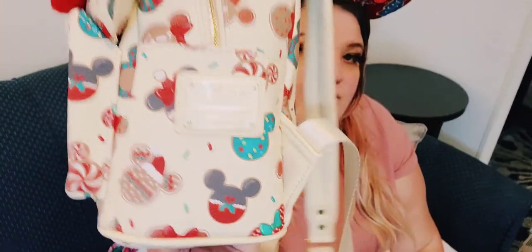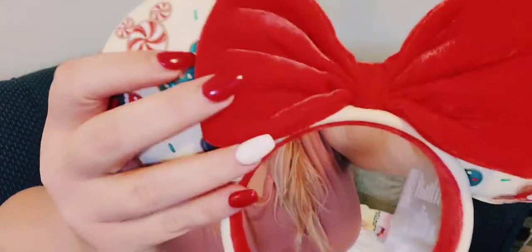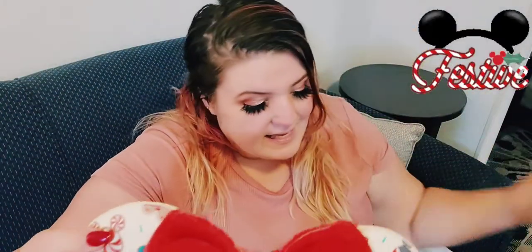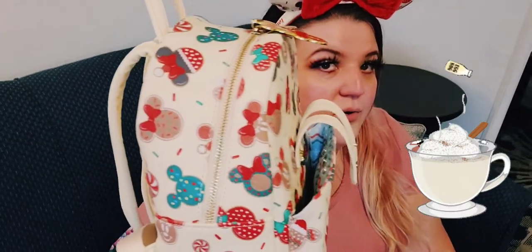This Loungefly bag is from the Loungefly website last Christmas. It comes with ears that snap in the front — the bow is super sturdy and like a fake velvet, and the headband is really comfortable and looks cute. One good thing about this bag is the color is eggnog — a yellow-white — which means it stays really clean.